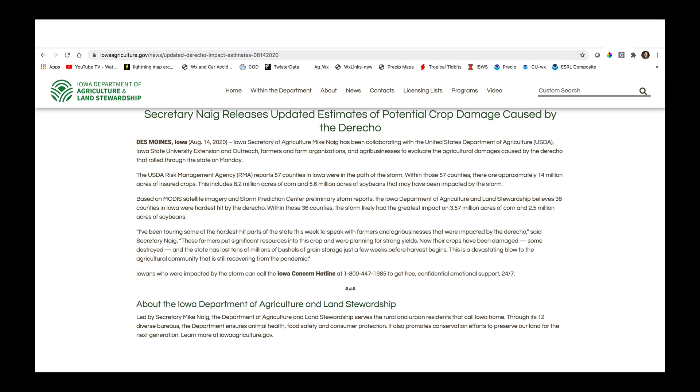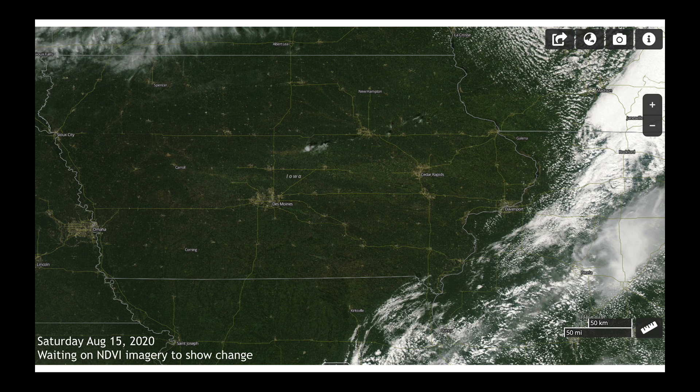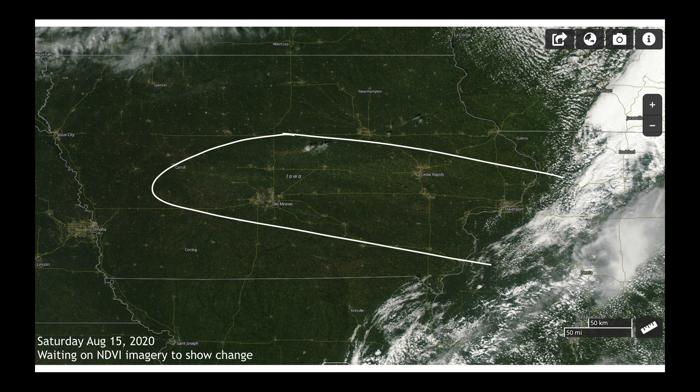Coming back to the central United States, I want to show you a press release from the Iowa Department of Agriculture. Some of the new data suggests that up to 14 million acres may have been damaged — at least 14 million acres of insured crops within that damaged area. Some numbers may be as high as six to seven million acres completely destroyed. The governor of Iowa put in a request for a national declaration of emergency and four billion dollars in aid to clean up after the derecho event, which was one week ago today. We're going to keep a close eye on NDVI satellite data to see how much of the crop was actually completely killed by the derecho.